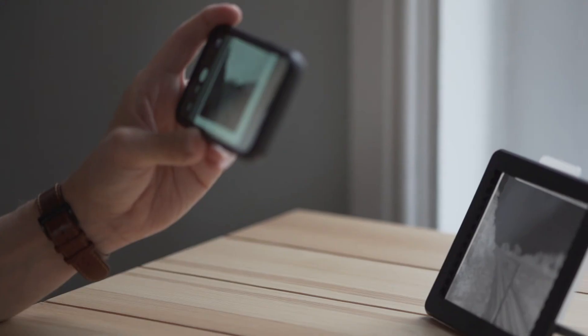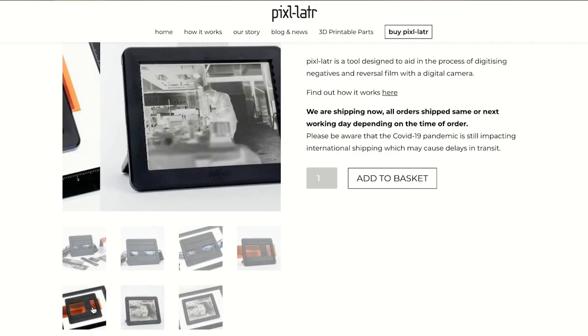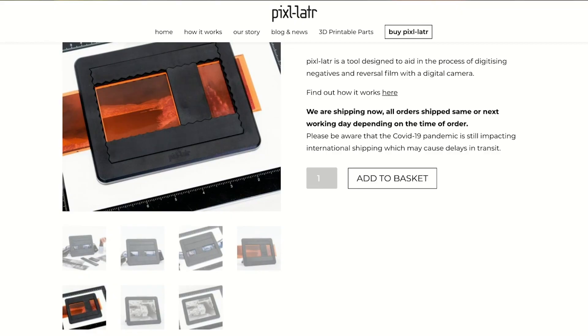Whichever way you choose to digitize your film with a digital camera, there are lots of different solutions to the various problems. Whilst there is a steep learning curve, there is a considerable volume of resources online which is growing every day, not least the various Facebook groups and Twitter. If you have any specific questions, feel free to get in touch via our website Pixelator.com — that's P-I-X-L hyphen L-A-T-R dot com. Cheers for watching.